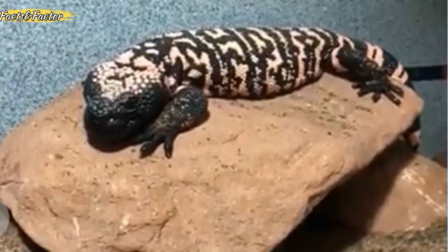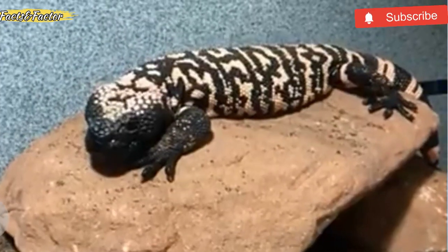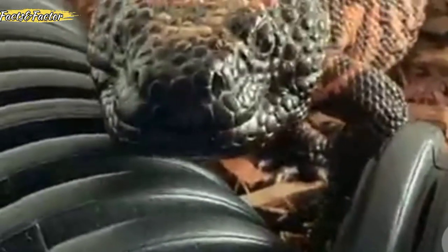The top speed a Gila monster can run is 1 to 1.5 miles per hour. This is a very slow speed, especially for a land reptile. However, their walking speed is much slower.